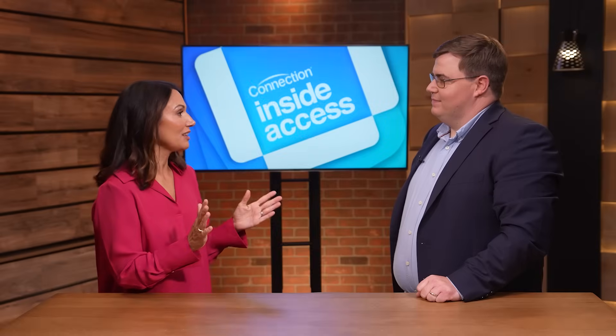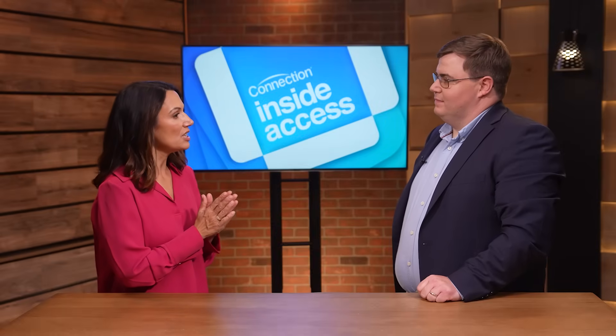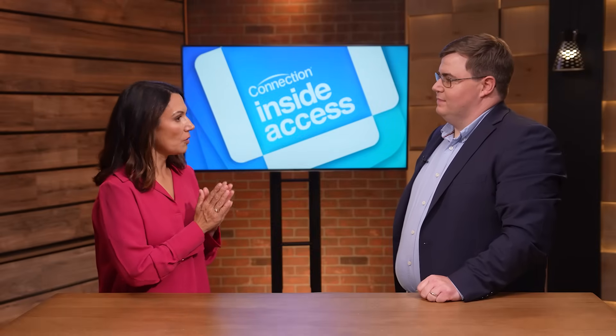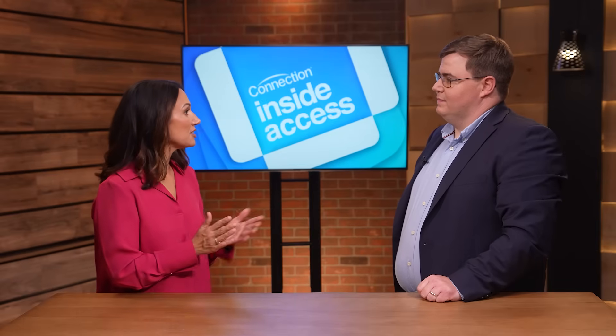That's a great segue into another question I have. The cyber threat landscape has changed a lot over the last few years. What options does Connection offer for an organization that's looking to better safeguard users, company assets, and privacy? When it comes to overall Microsoft 365 protection across the landscape, our data security workshop is a really good fit and a good place to start.